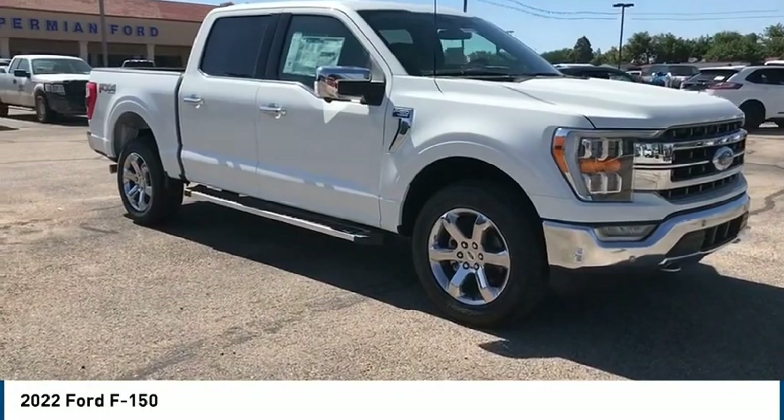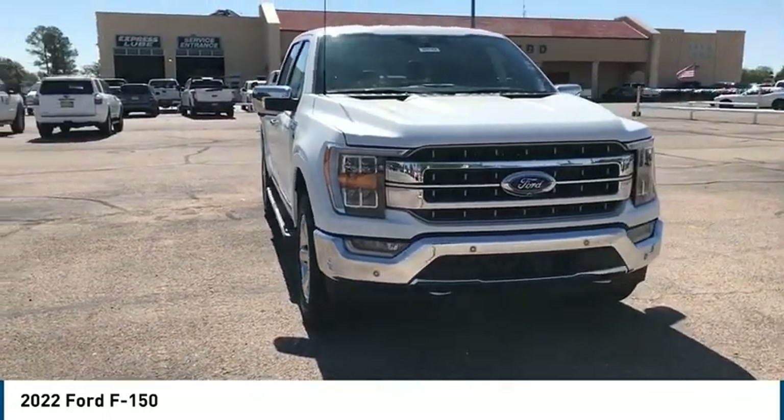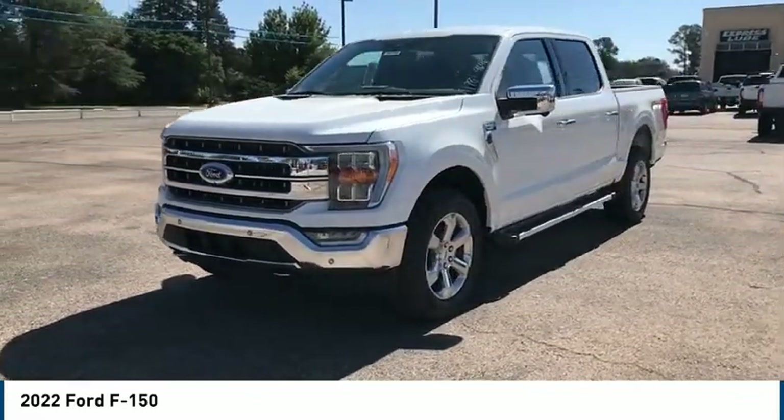Come test drive the 2022 Ford F-150. A Ford F-150 knows how to handle any situation. It's built to follow orders. No whining.